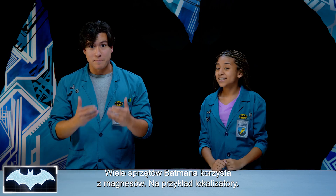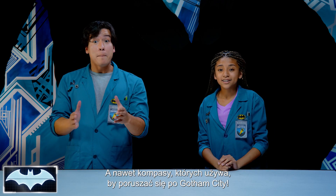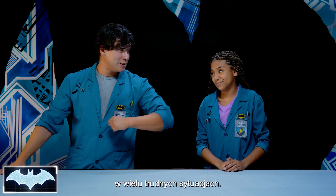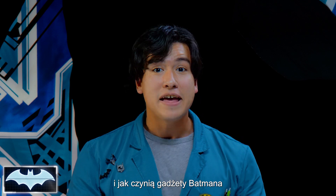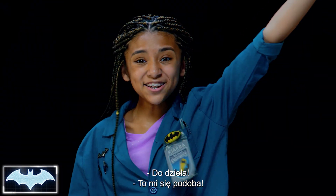So much of Batman's tech uses magnets, like his tracking devices, his magnetic grappling, or even the compasses that he uses to navigate his way through Gotham City. Magnets have really helped the Caped Crusader in a lot of sticky situations. So today we're going to learn what a magnet is, how it works, and how Batman is able to use it to his advantage to help his gadgets become even better. Are you ready to see if we can too?